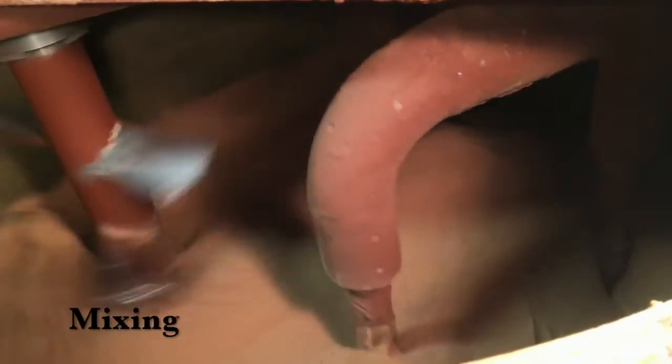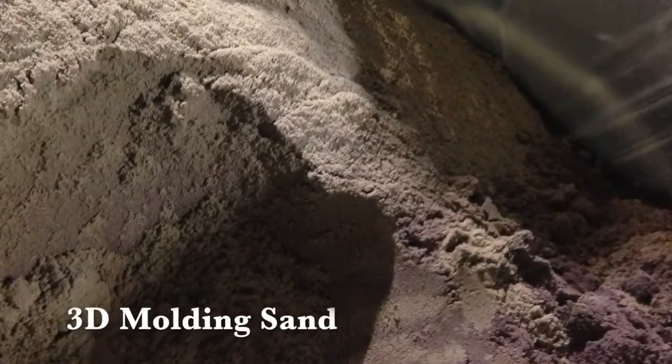Materials for additive manufacturing require a completely homogenous mix to pass the industry's stringent quality requirements. Materials processed in a Lancaster mixer not only pass quality tests, but the high-intensity mixing action also cuts processing time by more than 75%.